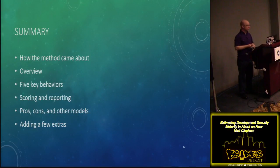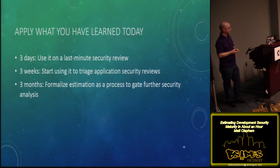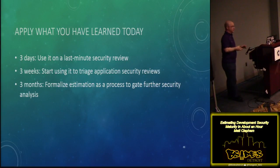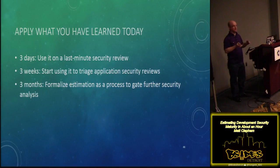In summary, we talked about how my method came about, gave an overview, told you about the five key behaviors, went over scoring and reporting with real examples — so now you can actually do it. We talked about the pros and cons and adding extras. Here's how you can make it useful: take it and use it for your next last-minute security review. In the next three weeks you can start to use it as triage for an application security review — which ones really need a more in-depth look? If a team is doing all that great stuff and scoring a five-plus, you probably don't need to worry that much. And then maybe in three months you can formalize it as an estimation process for your company's AppSec review team.